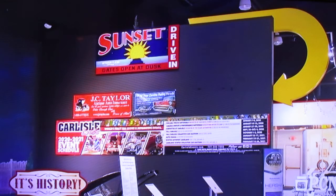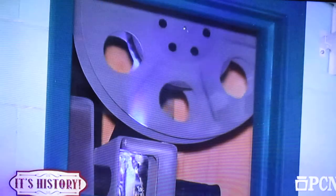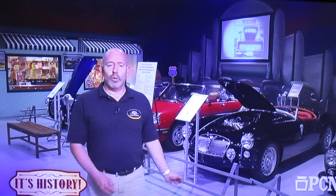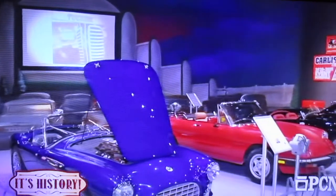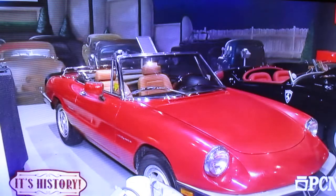Drive-in theaters were at one point spread all across the country — there were thousands of them, and there are still quite a few left. Our theater here is a generic 1950s theater, but our concession stand is actually based on a drive-in that really exists in Dillsburg called Haars — just about 45 minutes from the museum, still in operation. Behind me are a series of cars that are all European and all what we call semi-Hemis, part of our temporary Hemi exhibit — mostly 1950s, 60s, and 70s Alfa Romeos and MGs — showing the diversity of the Hemi engine across different brands and sizes, not just V8s.